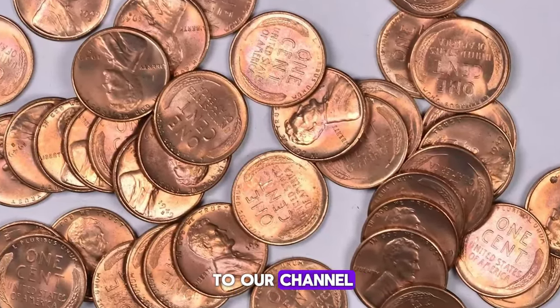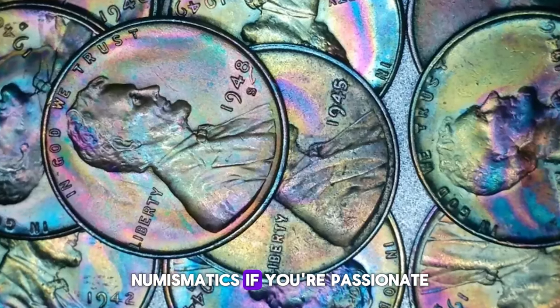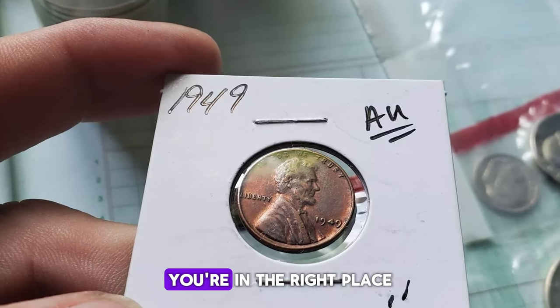Hey everyone, welcome back to our channel where we dive deep into the fascinating world of numismatics. If you're passionate about rare coins, valuable finds, and historical currency, you're in the right place.